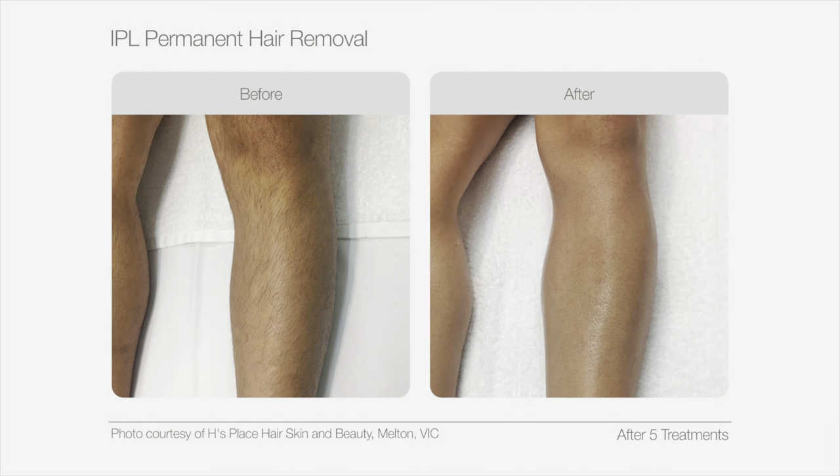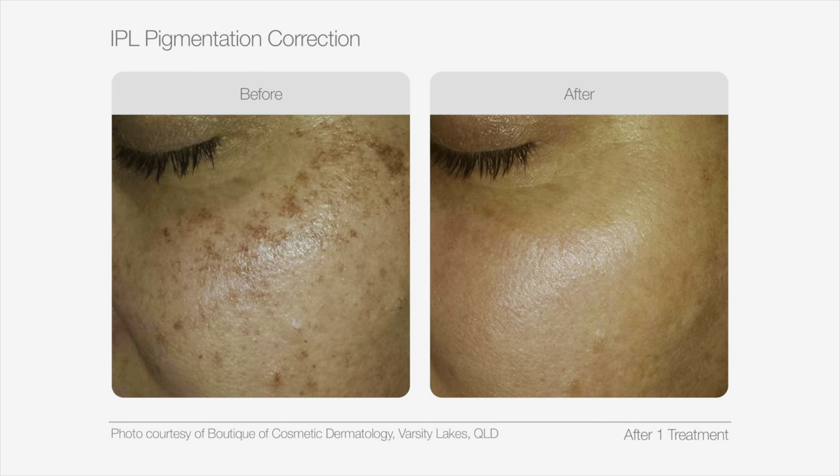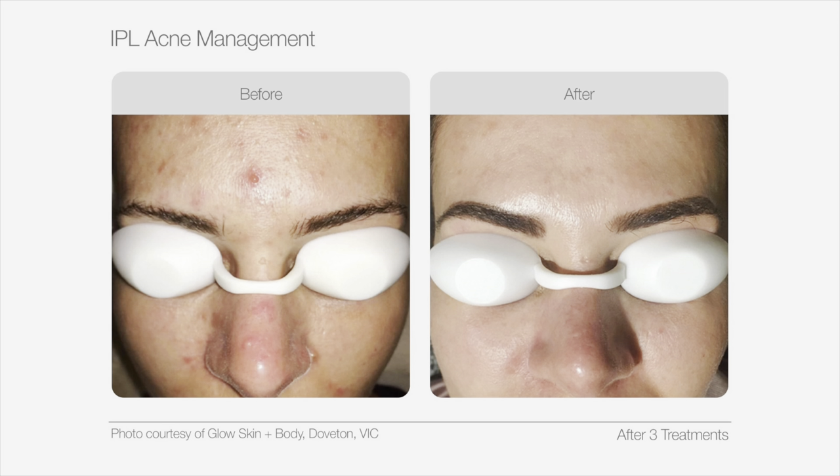IPL is versatile and has the ability to treat the most common client concerns on the face and body, including hair reduction, skin rejuvenation or anti-aging treatments, pigmentation treatment for sun damage, small vascular lesions such as telangiectasia and cherry angiomas, and acne lesions such as pustules. IPL is also suitable for a wide range of clients ranging from a Fitzpatrick skin type 1 up to a Fitzpatrick skin type 5 depending on the type of treatment performed.